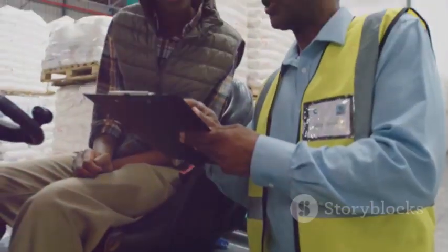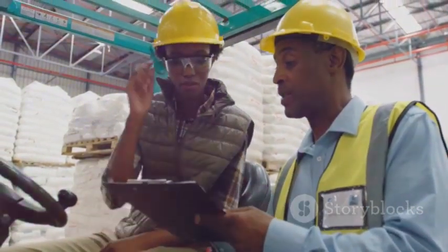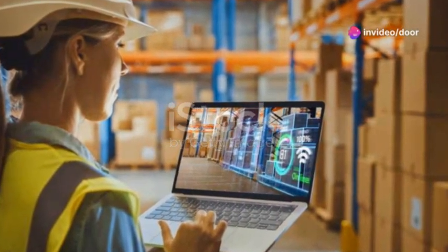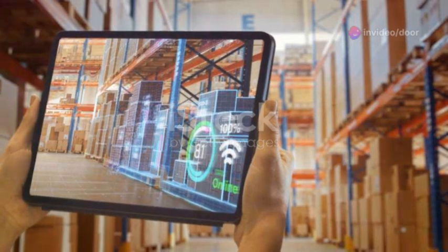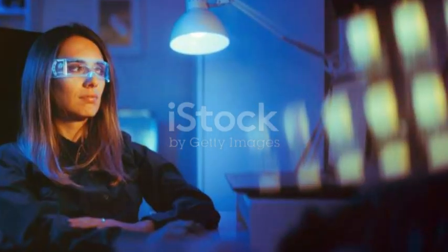So what's the bottom line? AR glasses are poised to revolutionize the logistics landscape, offering unprecedented levels of efficiency, accuracy, and collaboration. As the technology continues to evolve, staying ahead of the curve could give your operation a competitive edge. Exciting times ahead, folks.